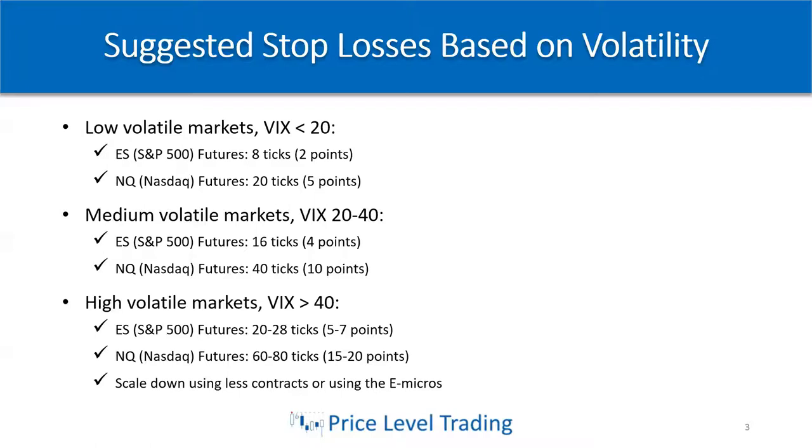Thankfully, the micros have been able to solve this problem if you have a smaller account or if you don't want to risk that much per trade. You simply scale down using fewer contracts, or you can use micros to scale down. Say you only can have a $100 stop loss in that type of volatile market — you can use two or three micros, and you'll be able to meet that risk criteria just fine.